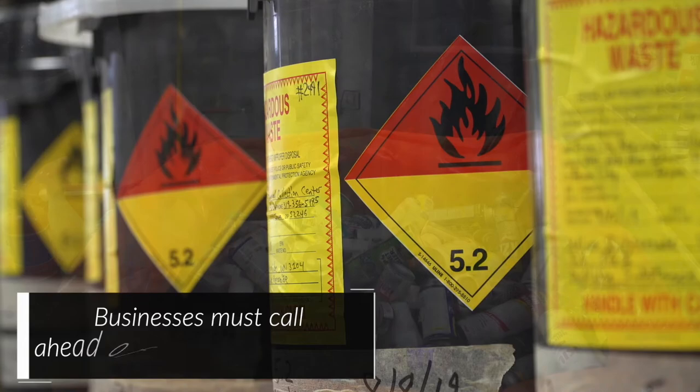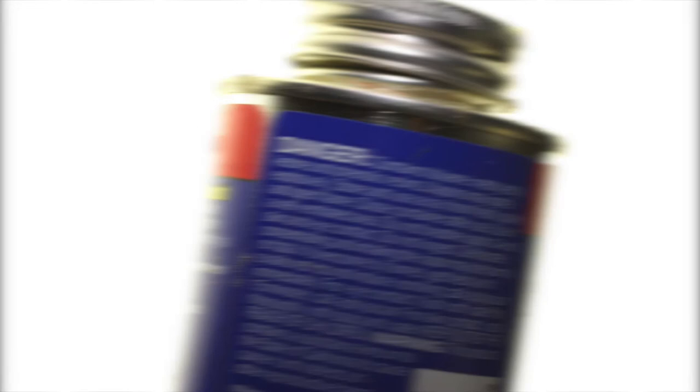Now let's get a clearer idea of what is accepted at the facility. Any product that has the words danger, warning, or caution usually means the product is hazardous. Sharps and syringes are accepted if contained in a rigid plastic or metal container with a secure lid — for example, a laundry detergent bottle or coffee can are acceptable.